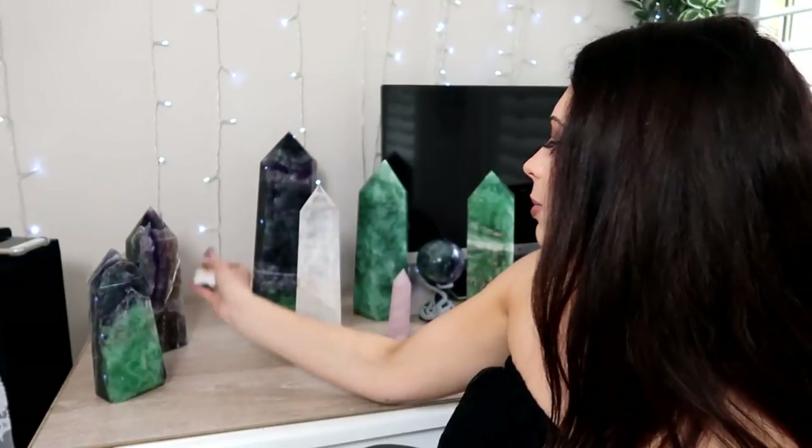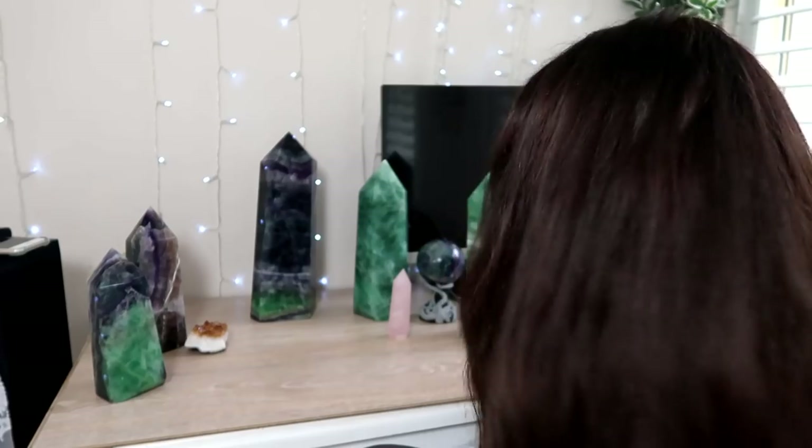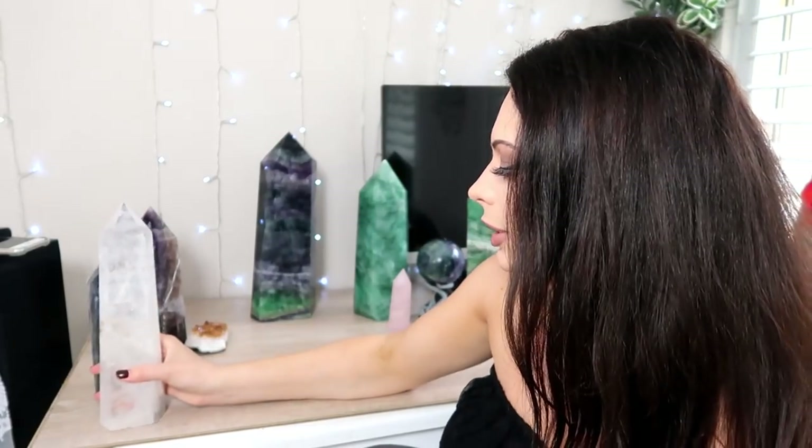This one is actually amethyst but it's heat-treated to become citrine, so technically it's amethyst but the chemical reaction has taken place making it citrine. It is a money stone and a new ideas and inspiration stone — it's a really good stone to have around a workplace or study area.